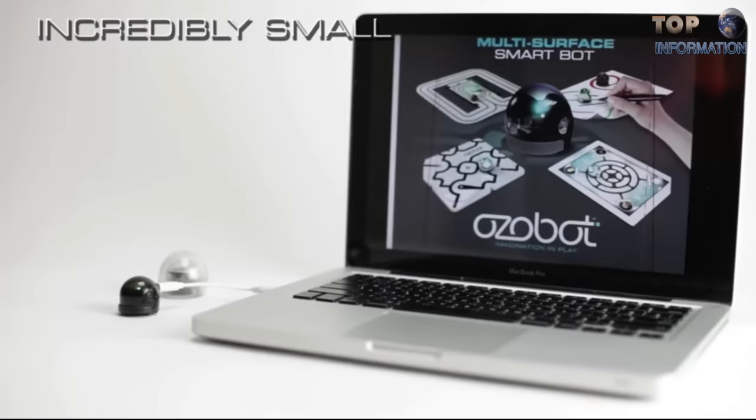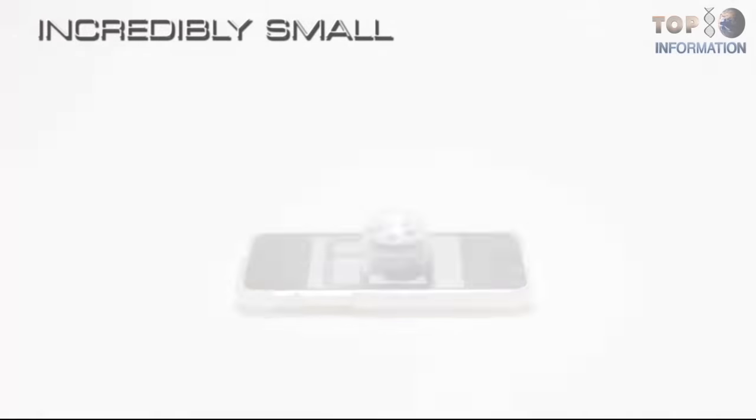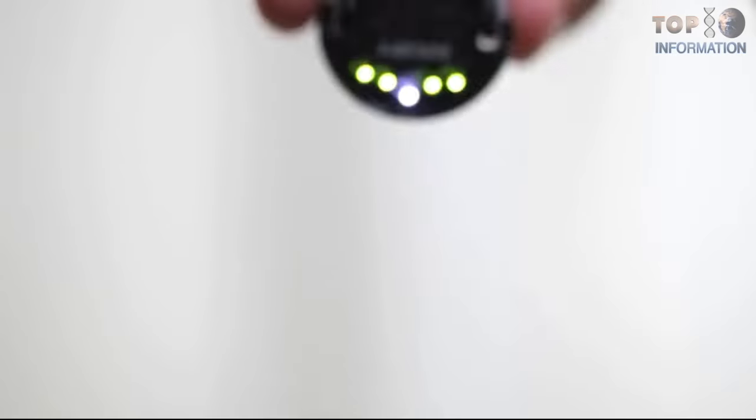Incredibly small. You can enjoy single and multiplayer games with this cute toy. It comes with all necessary accessories and a charging cable.